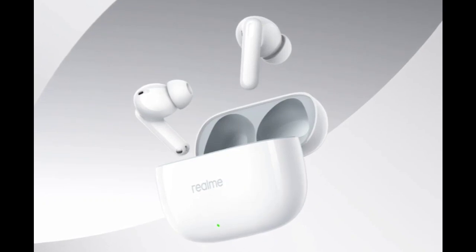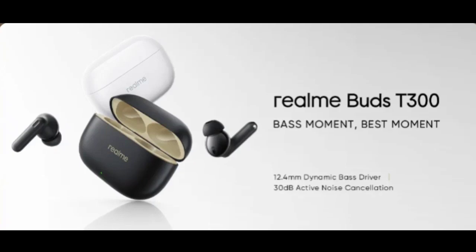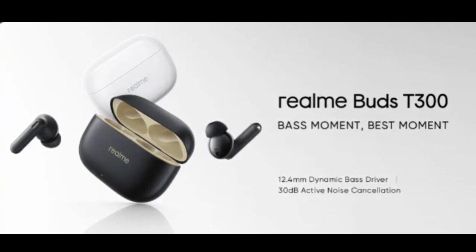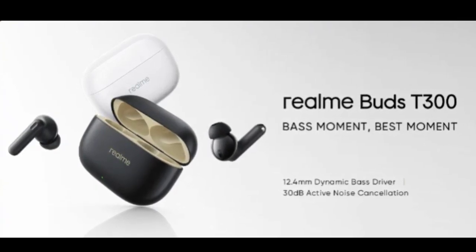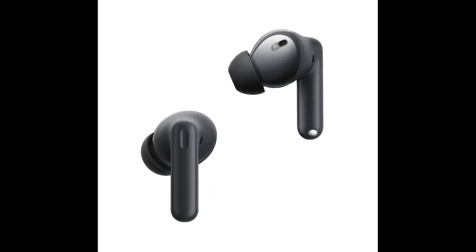The quad-mic environmental noise cancellation ensures clear and crisp calls. Interestingly, Realme has included the 360-degree spatial audio feature on the Buds T300, which is considered a premium feature given its absence from the vanilla Realme Buds Air 5.